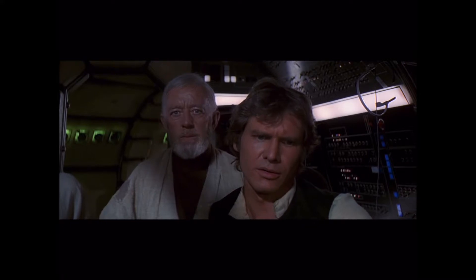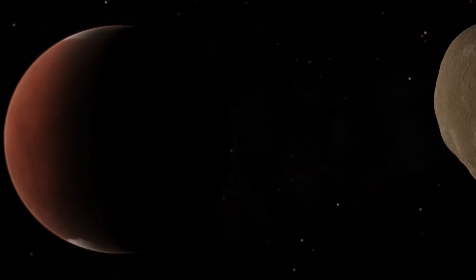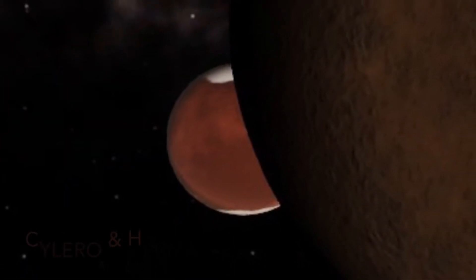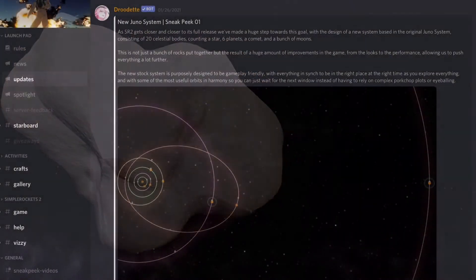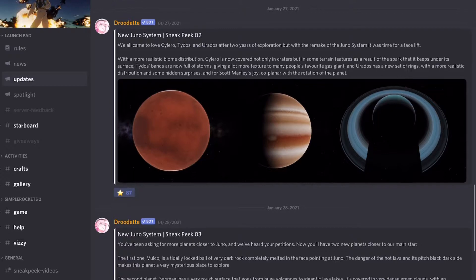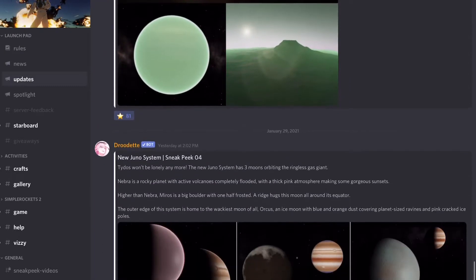That's no moon. So I've got three images we're going to go through: one is Silero and one of its moons, the other is Silero and another of its moons, and then this comet we're going to talk about. All of these sneak peeks are now available on the Simple Rockets chat Discord server, and I've linked to them below in the video.